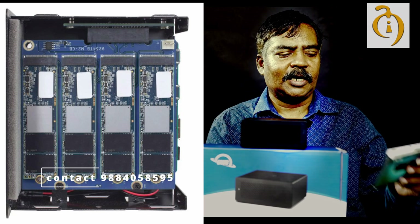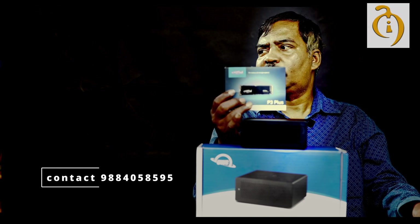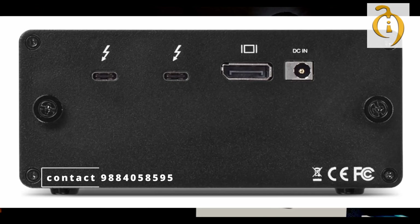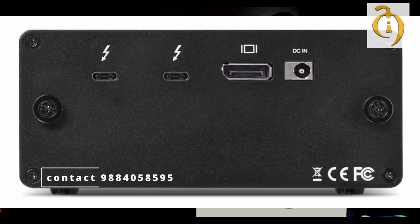With the NVMe SSD drives, each drive is capable of a transfer rate of 5000 megabytes per second. This is 4 drives in the storage box. There is a Thunderbolt 3 connection. This is compatible with a MacBook Pro or Mac. There is also a DisplayPort, so we can connect it with a display.